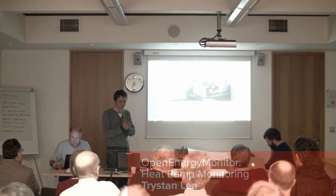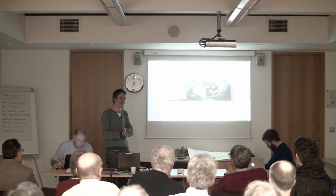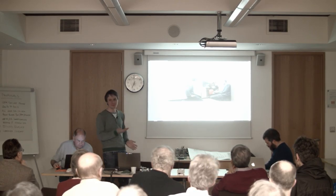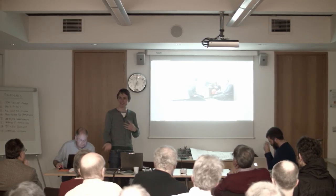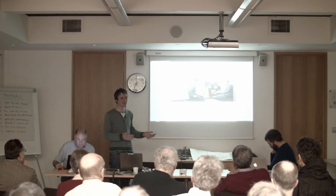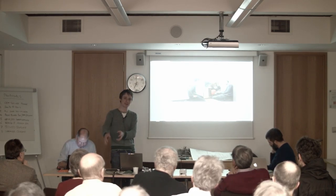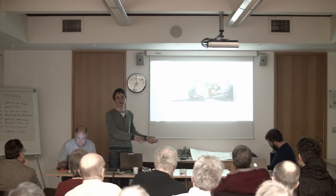I'm going to talk a bit about heat pumps and heat pump monitoring. I recently got a heat pump installed at home. For anyone who doesn't know what heat pumps are, they're a heating system, a bit like air conditioners but running backwards — you use electricity to basically move heat from outside into your house.